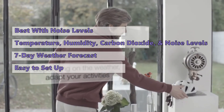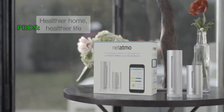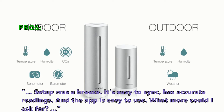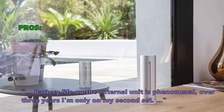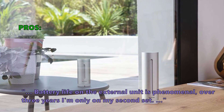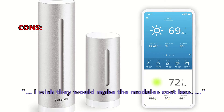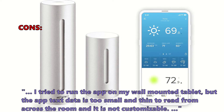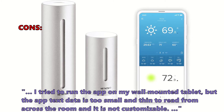The indoor and outdoor modules connect wirelessly for easy setup. The Netatmo weather station is a great choice to help you plan your next backyard barbecue. Many users say setup was a breeze — it's easy to sync, has accurate readings, and the app is easy to use. Battery life on the external unit is phenomenal — over three years, one user was only on their second set. Some did not like that the modules are expensive, and the app text is too small and thin to read from across the room and is not customizable.